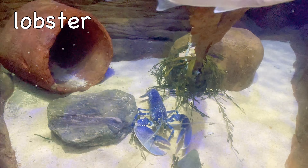Octopus. Many octopuses can release ink to escape danger.